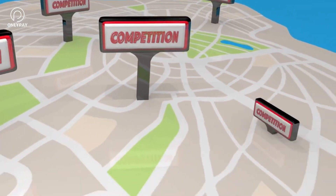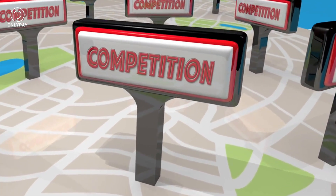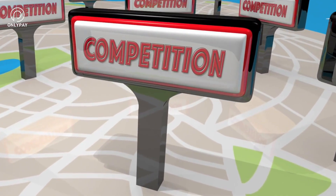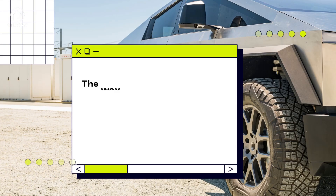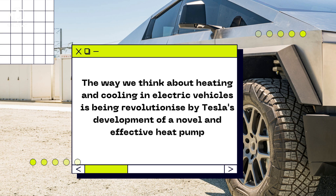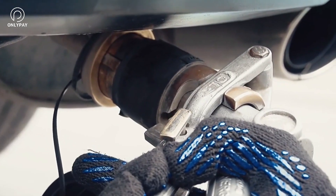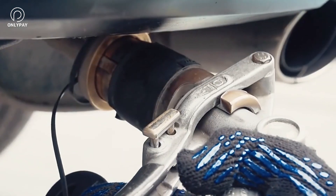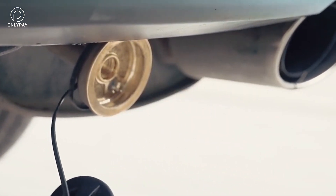It's not surprising that other automakers are finding it difficult to compete with Tesla, given that the Model Y's heat pump is a brilliant illustration of the company's dedication to innovation and efficiency. The way we think about heating and cooling in electric vehicles is being revolutionized by Tesla's development of this novel and effective heat pump. Tesla's heat pump design is significantly more efficient than competing models, making electric cars more useful in cold climates.